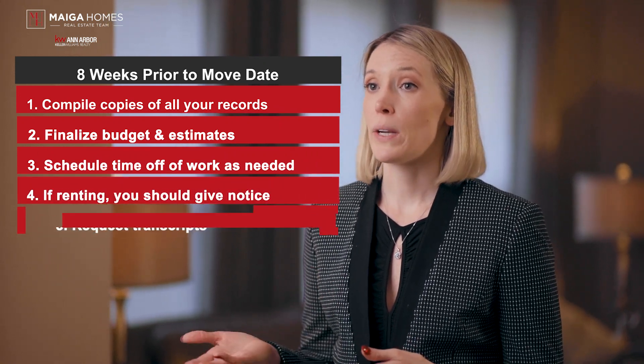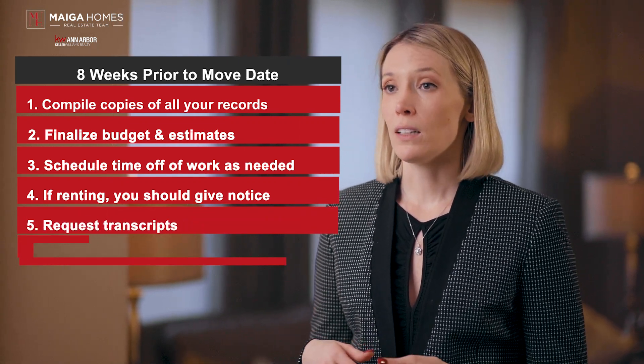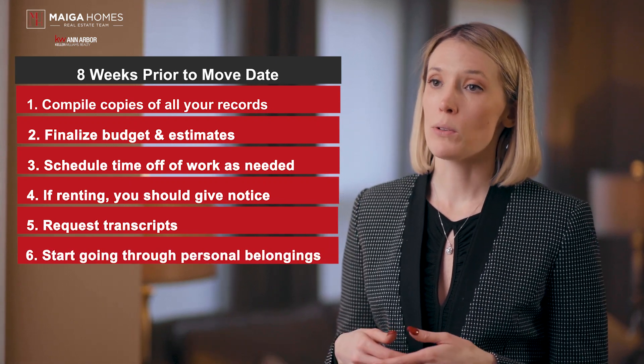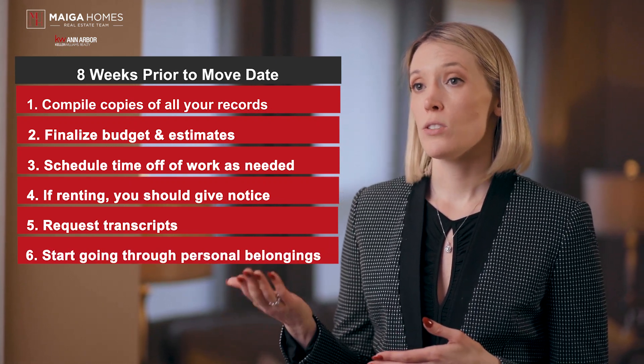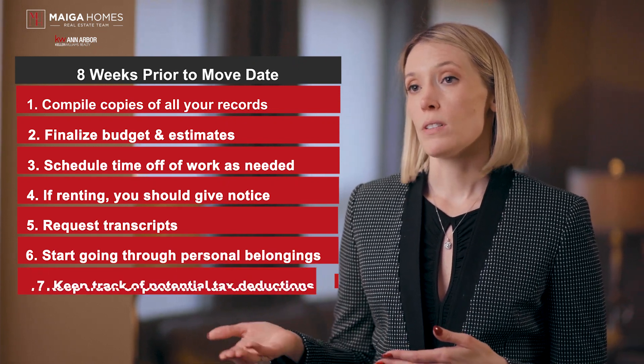If you're switching schools, request transcripts from your current school and enroll your kids in the new school. And finally, start looking at items in your current home that you may not want to take to the new house and determine if you can sell it, donate it, toss it, or keep it. You'll want to keep track of potential tax deductions.